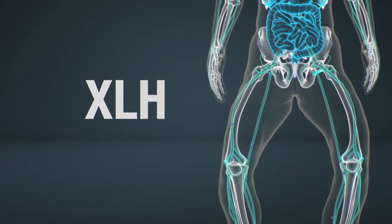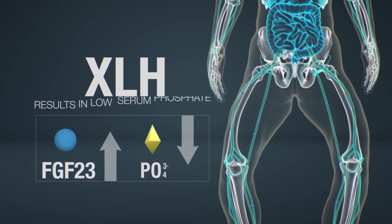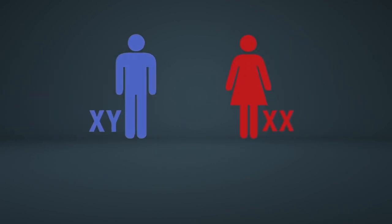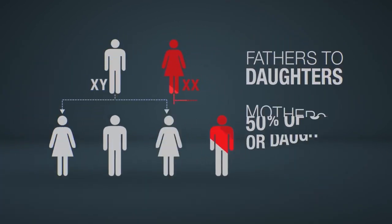In individuals with XLH, a genetic mutation leads to excess FGF-23 activity, which results in low serum phosphate. The phosphate is passed into urine, otherwise known as renal phosphate wasting. The genetic mutation of XLH is passed down in an X-linked dominant manner.